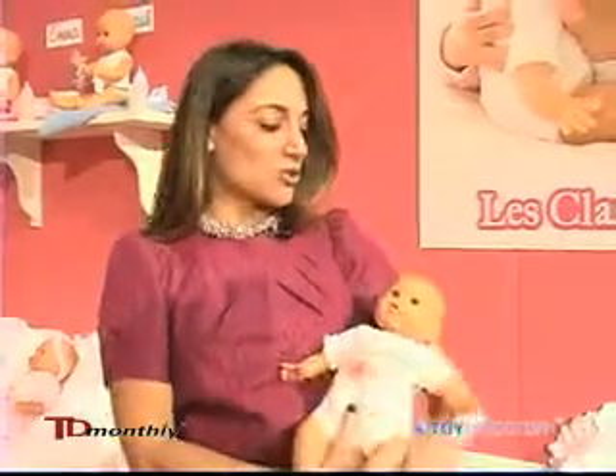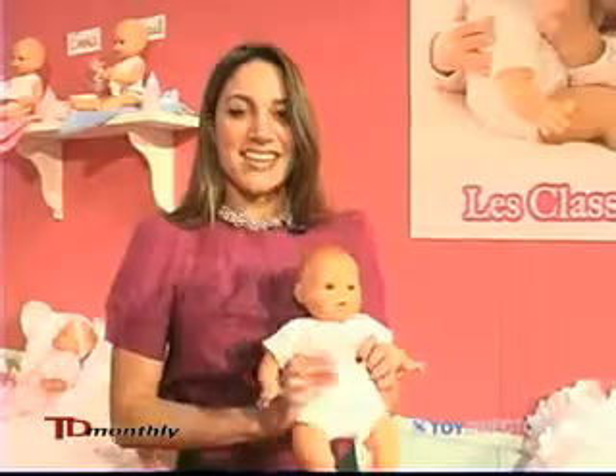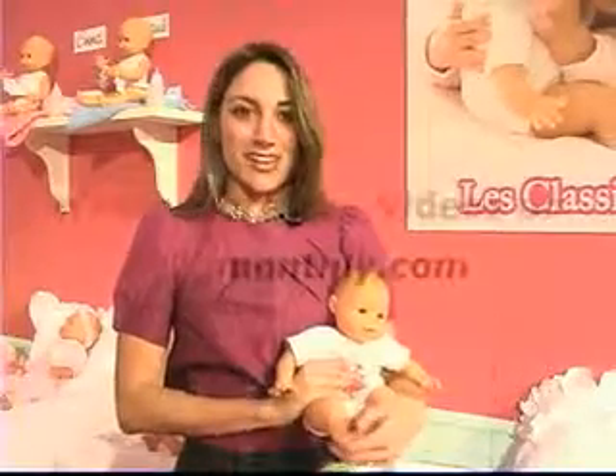She's wonderful for little girls ages two to three, and so she's a really, really great special doll that we have this year. Thank you. I'm Liza from Corolle Dolls.